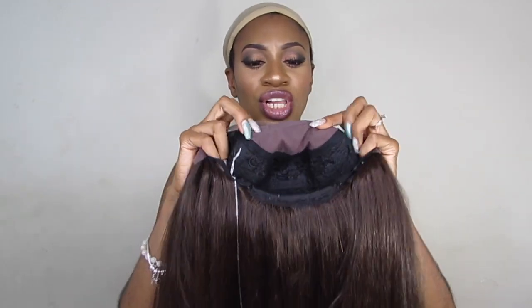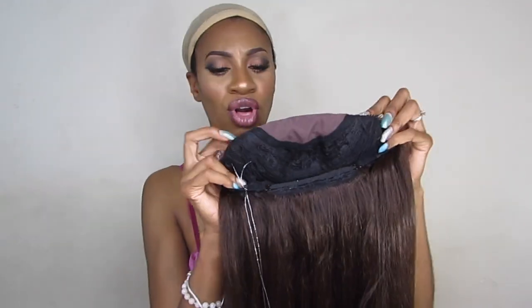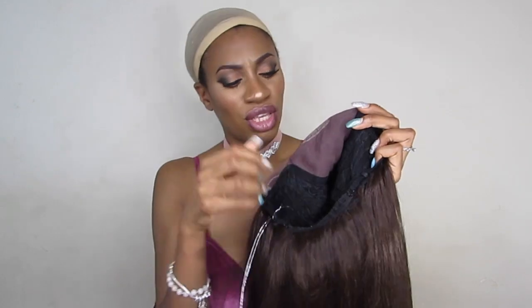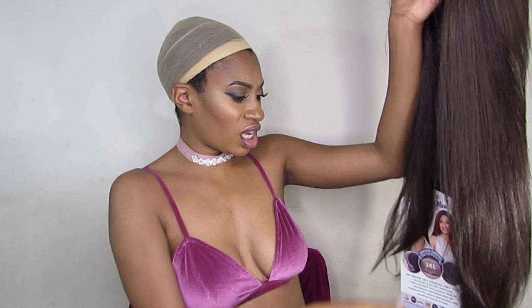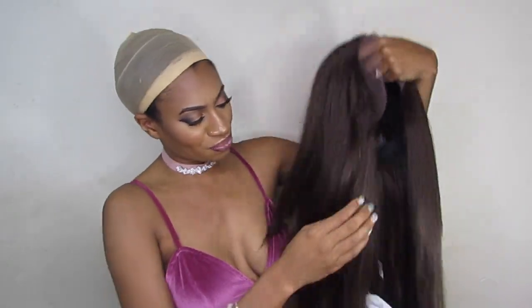You do have that 13 by 4 lace closure here — it's a frontal. You have your two combs on the side, your one comb in the back, and your two adjustable straps. This wig is just really straight with just a slight bump at the bottom. I'm going to go ahead and cut off the lace and go ahead and pop her on.